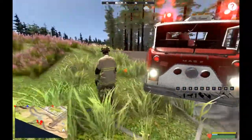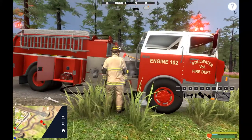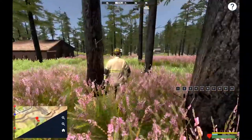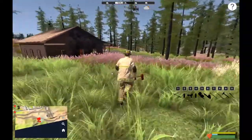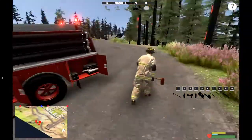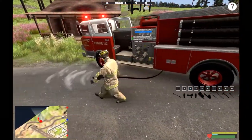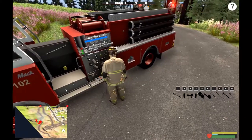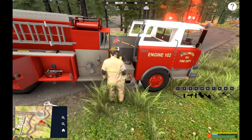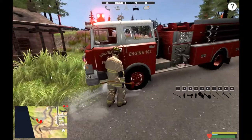All right, we got the fire put out - all fires are out. Let's put the axe back and get out here. Wow, the truck has moved even more - it's completely on top of the hydrant. What is going on? My axe isn't put away either. The truck is creeping on me - I don't know if it's because we didn't set the brake. Really weird stuff going on here.